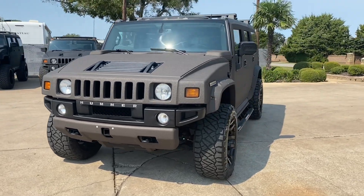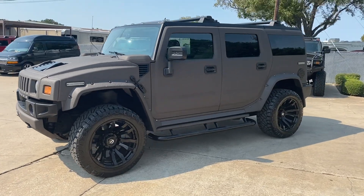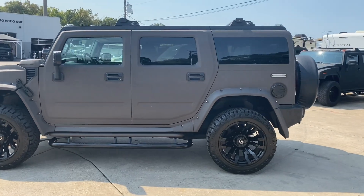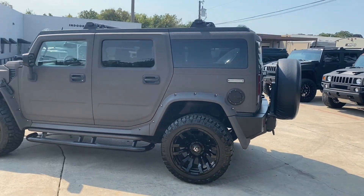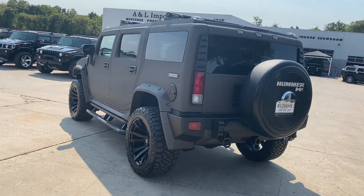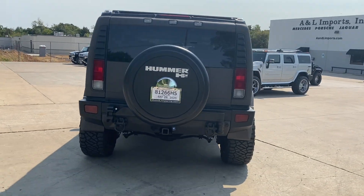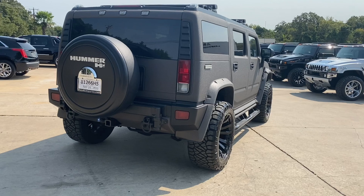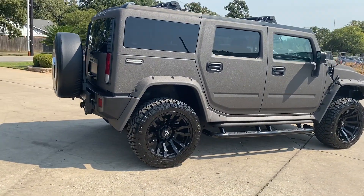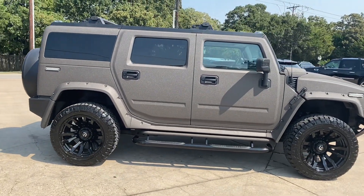This one is a luxury package and adventure package H2, which means it's got every option that you could have received from the factory. So that includes the navigation, the rear DVD, the rear camera, the heated seats, the sunroof, all that. And it also has with the adventure package the rear air suspension that has the nice application for towing and ride leveling.